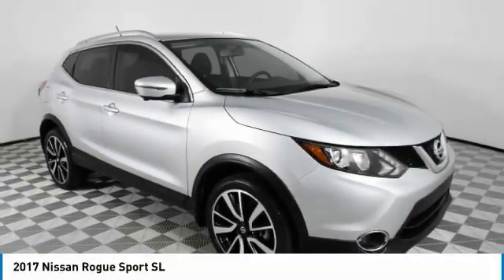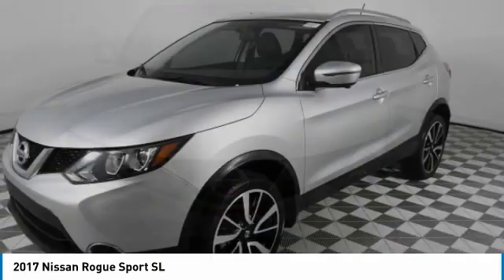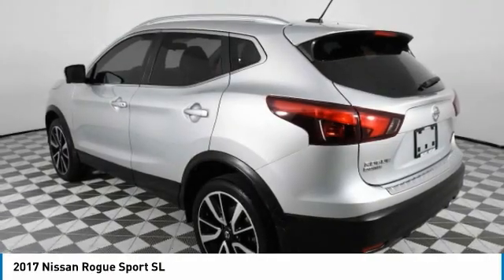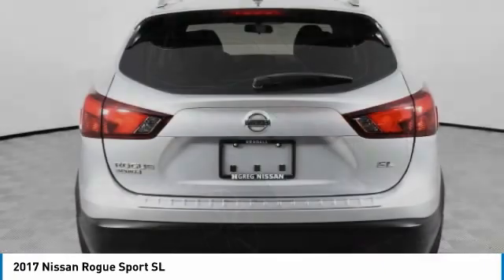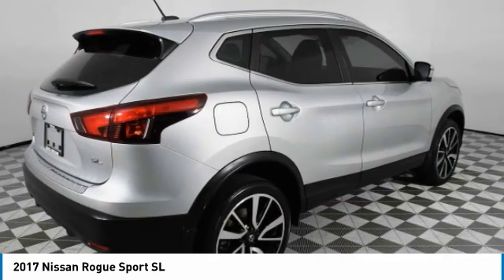Come test drive the 2017 Rogue Sport. The Nissan Rogue Sport is a subcompact SUV that provides all the functionality. A smooth ride, lots of cargo room, and a roomy back seat is a recipe for a pleasant traveling experience.